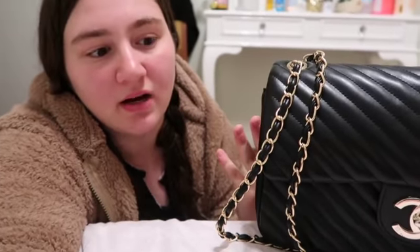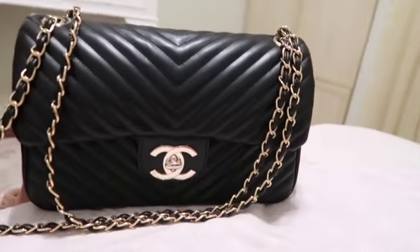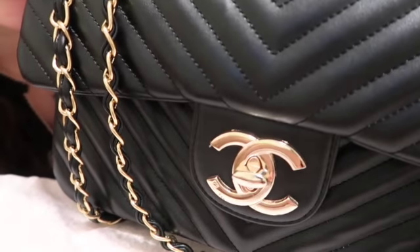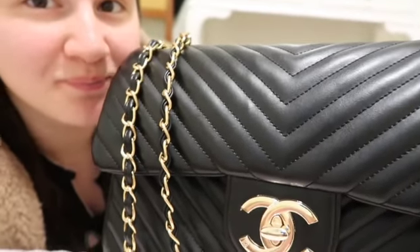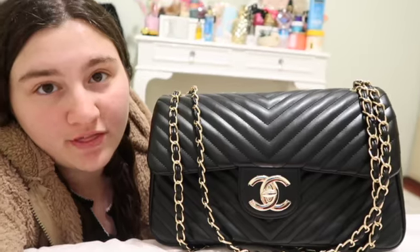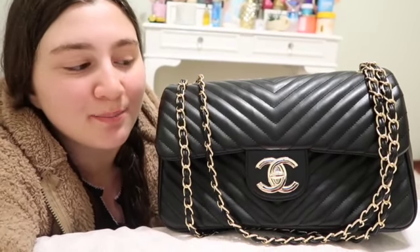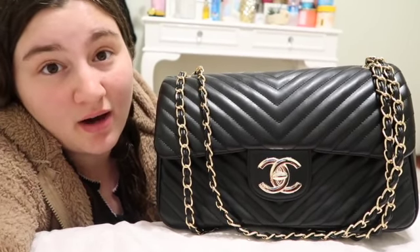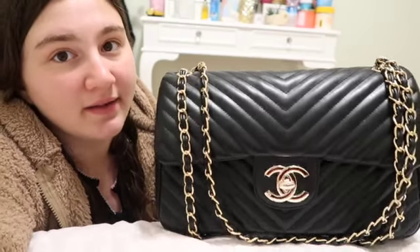It's also very convenient because it fits a lot of stuff and it's small, so you could even bring it to the airport if you're traveling, or bring it for dinner or on a vacation. I definitely think it's worth buying because the quality is so good and you can't find better quality than Chanel bags.